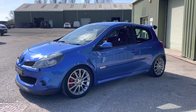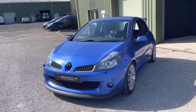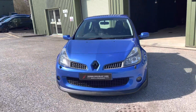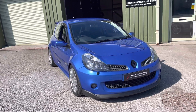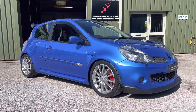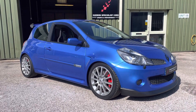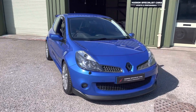So first and foremost, this is finished in Albi Blue and it's a seriously rare example with just 46,000 miles from new. Now the specification — I will do my best to highlight all of the bits and pieces. This is very much from the start a full fat car, so we'll start at the front end.